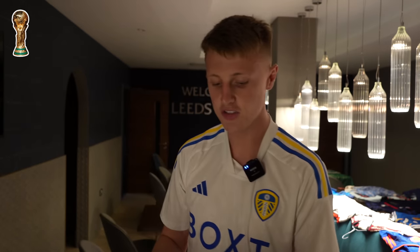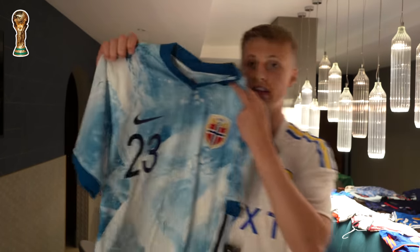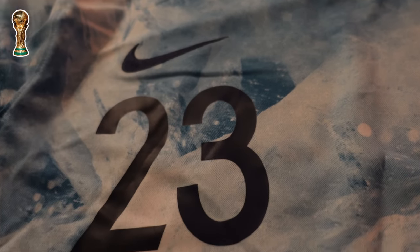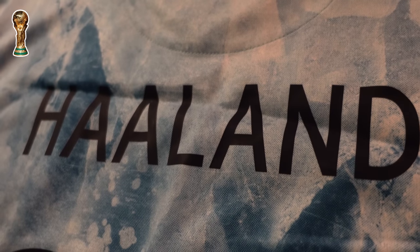Sometimes shirts get released and instantly I can tell it's a classic already. This Norway away shirt was the definition of that — and even more so because I've got Haaland on the back. I paid a lot of money to get it with Haaland on the back. It's going to be so sought after in future years, especially with his name on it. It's just the Ice Cube shirt — it is unbelievable.